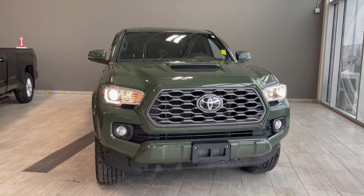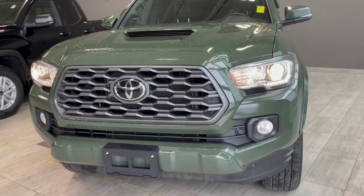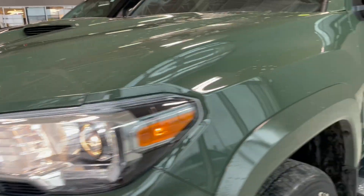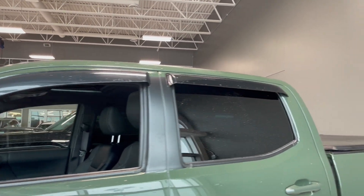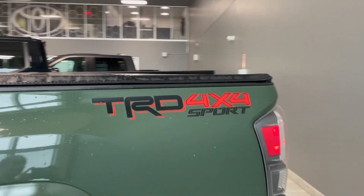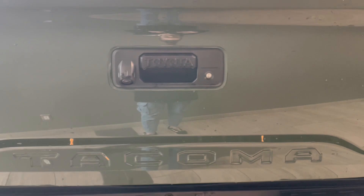This truck rides on 17-inch wheels. Let's take a loop around. We have our fog lights down there and headlights. We have the silver grille here. Going around, we do have our sidesteps, and then we have some wind guards there as well. We have the TRD 4x4 Sport. Wrapping around to the back, you have the Tacoma badging there as well, and the backup camera.